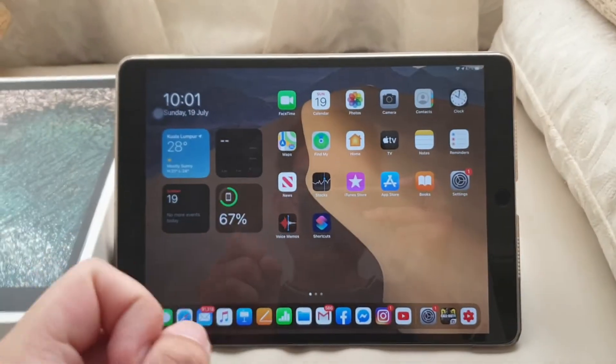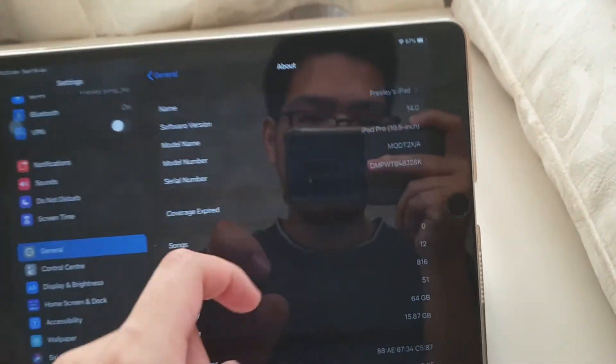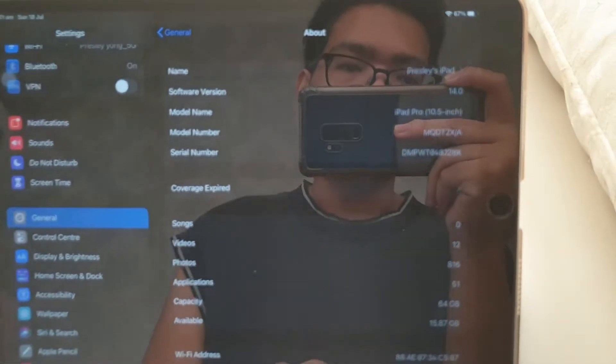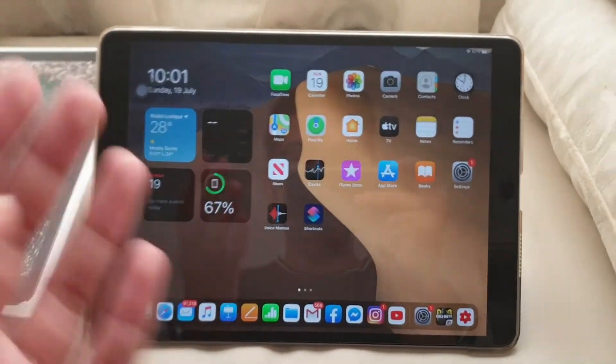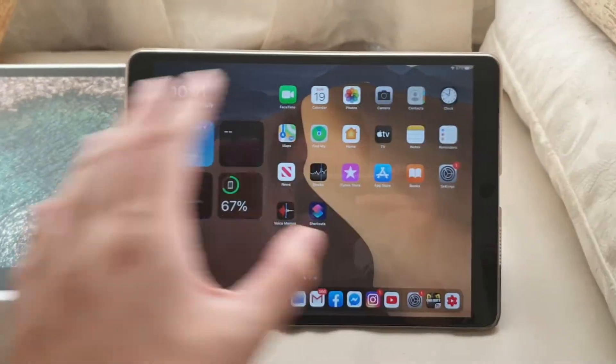When you jump into Settings and go to About, it's my iPad running iPadOS 14 — model name iPad Pro 10.5 inch, just to pre-confirm. It is running iPadOS 14 Beta 2, so obviously it's not fully stable and you can see some bugs. When we're done with software, we're going to talk hardware.